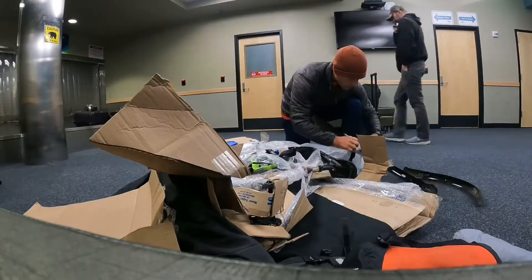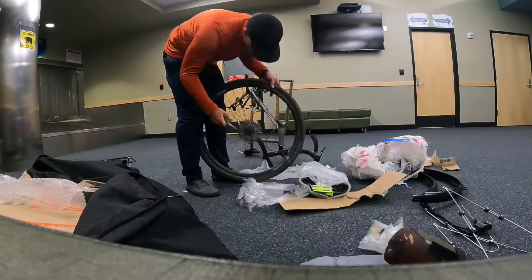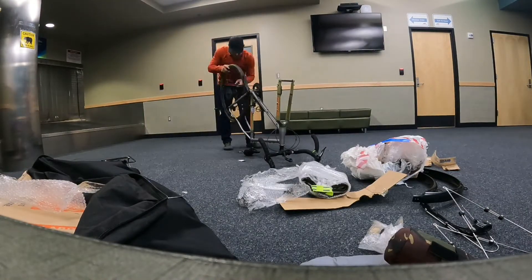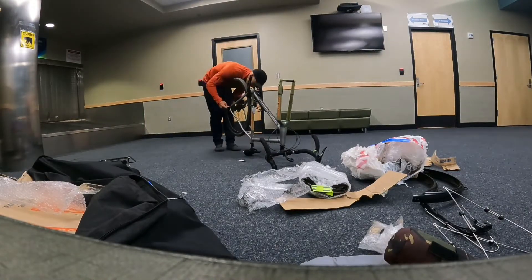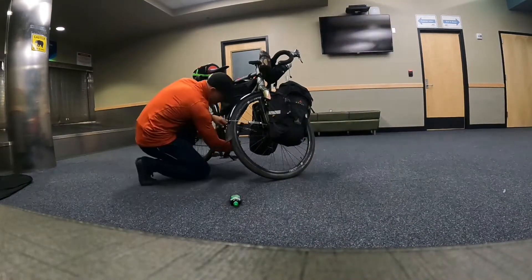After three long flights, I finally arrived in Prudhoe Bay, Alaska, also known as Dead Horse. I got to work assembling my bike in this tiny airport. I took my time and made sure everything was ready for the 4,000 mile journey ahead.